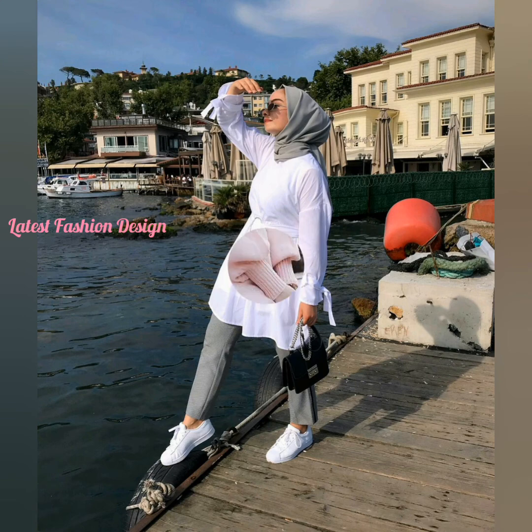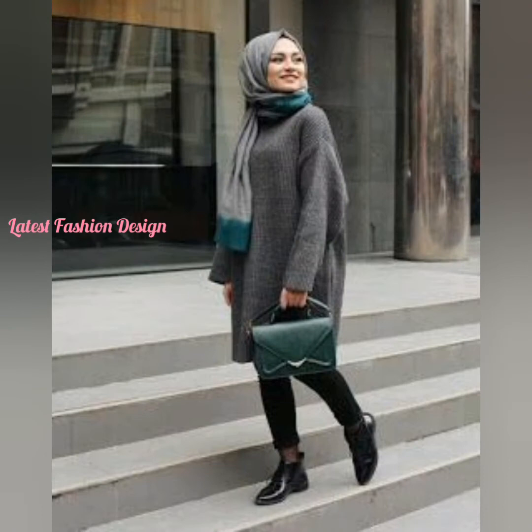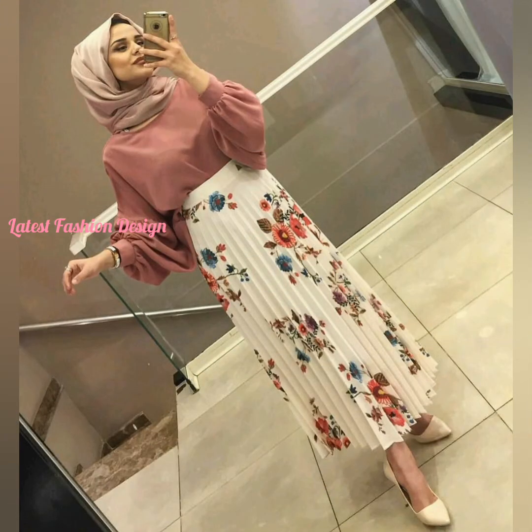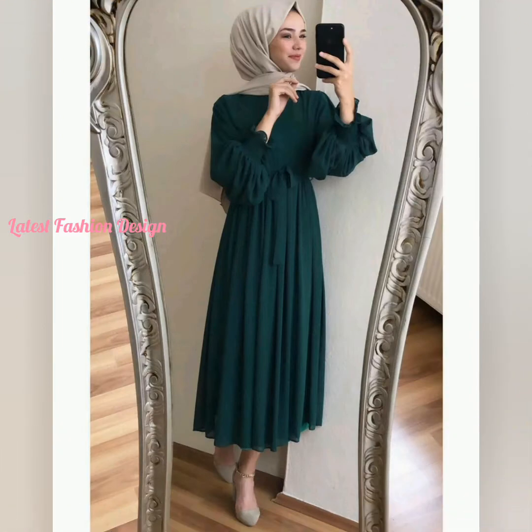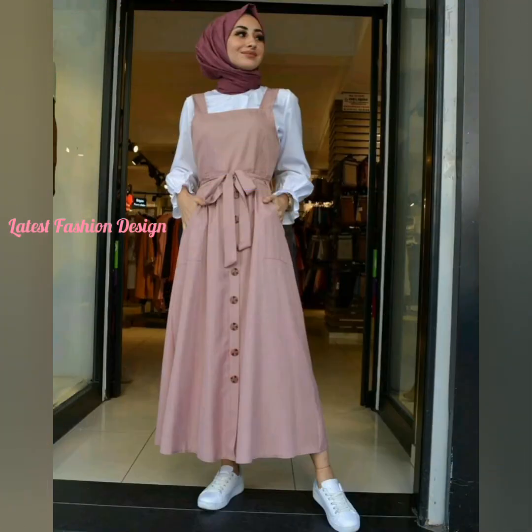Are you also fond of hijabs, or is wearing hijabs part of your culture? We have come up with some of the best and interesting ways to style these hijabs and express your personality confidently. Hijab is one such thing which is as important as any other accessory or piece of clothing to Muslim women.